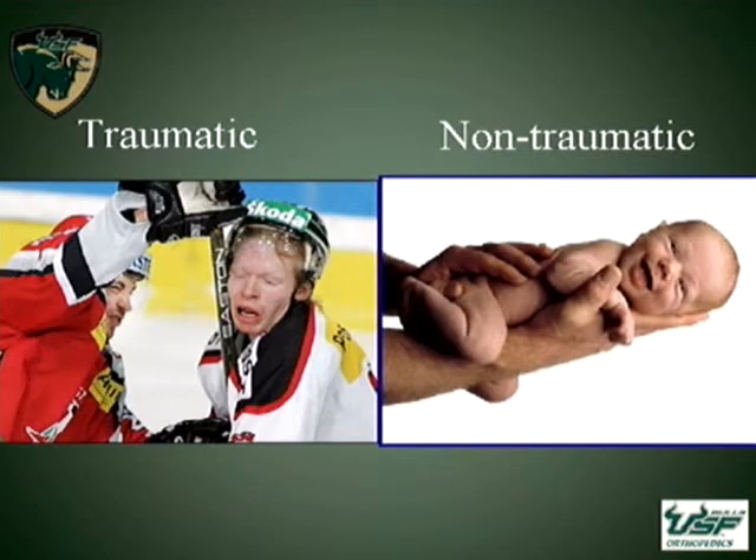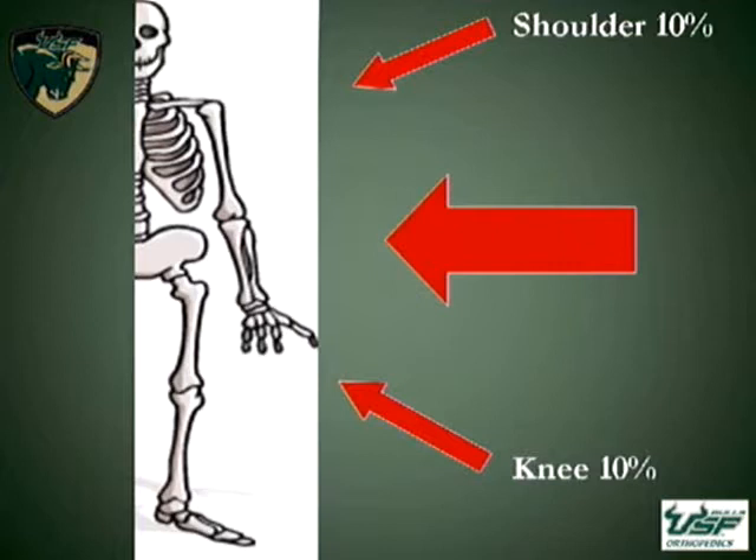A little background. There are two main causes for humeral head osteonecrosis: traumatic and non-traumatic. The main causes of osteonecrosis in the body show a big divergence, with the majority being in the hip, which gets the most attention. But it's important to note that about 10% actually take place not only in the shoulder, but the knee as well.